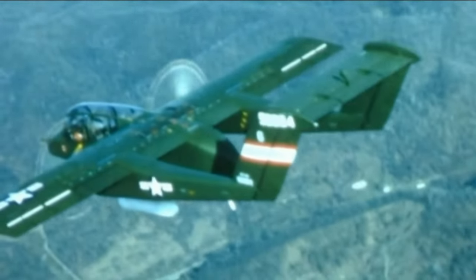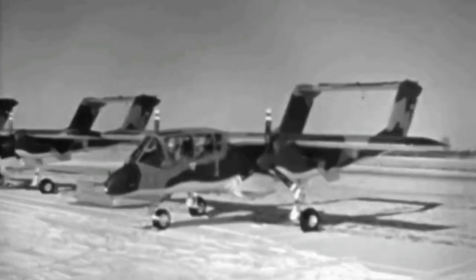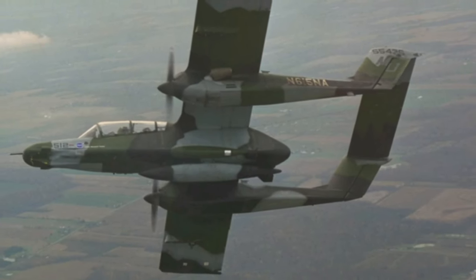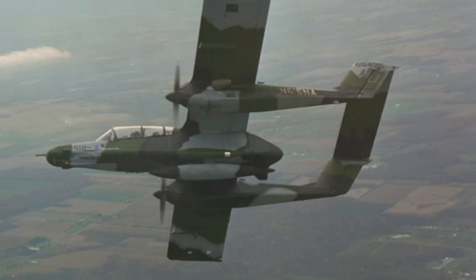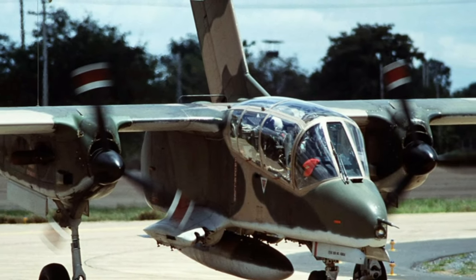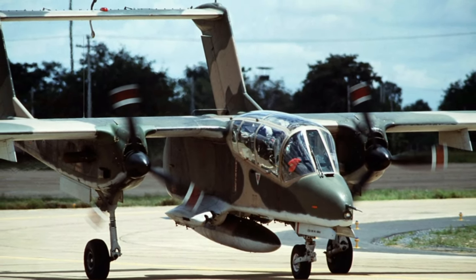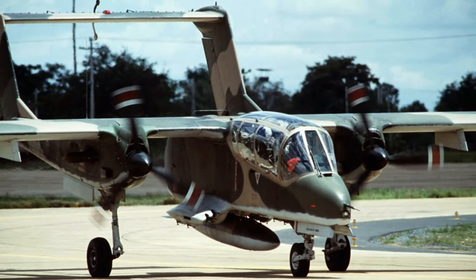Beyond Vietnam, the OV-10 continued to be used for counterinsurgency operations and special operations missions. It was employed in conflicts such as the Gulf War and Operation Just Cause in Panama. The Philippines operated OV-10 Broncos for counterinsurgency operations and patrol missions against piracy, and later replaced it with more modern aircraft. Indonesia also used the OV-10 for counterinsurgency operations and maritime patrol, with the aircraft modified to carry a variety of weapons and sensors.